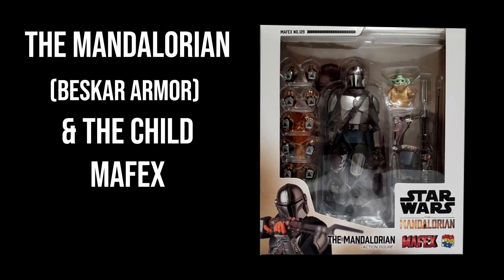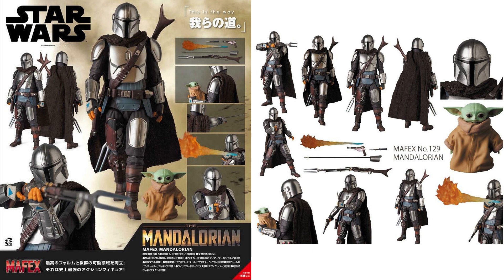The last honorable mention is Mafex The Mandalorian in Beskar Armor with The Child. It's a great set that comes with a lot of accessories. Mafex had some issues when they started with Star Wars figures, but they really improved in quality and stepped up their game — now we're getting really quality products from Mafex across all their lines. Hasbro already gave us so many versions of The Mandalorian and Bandai gave us two Model Kit versions, so I thought I didn't really need another one. But if I could find him for a good price, maybe I would.